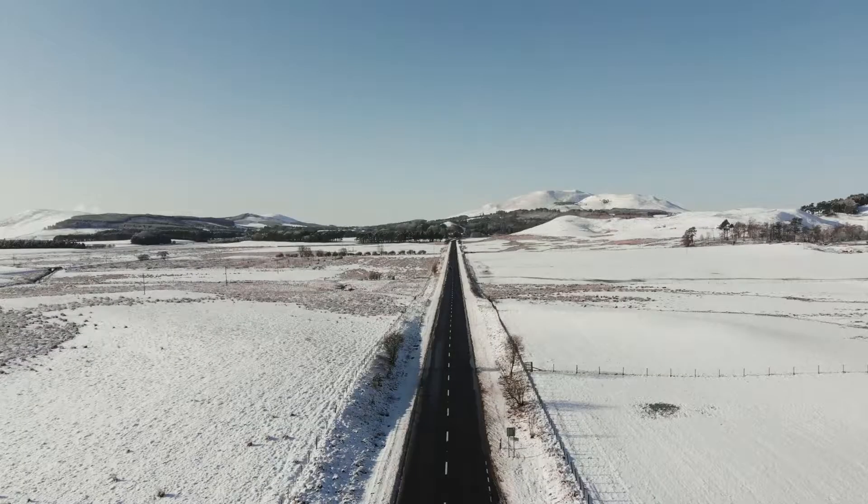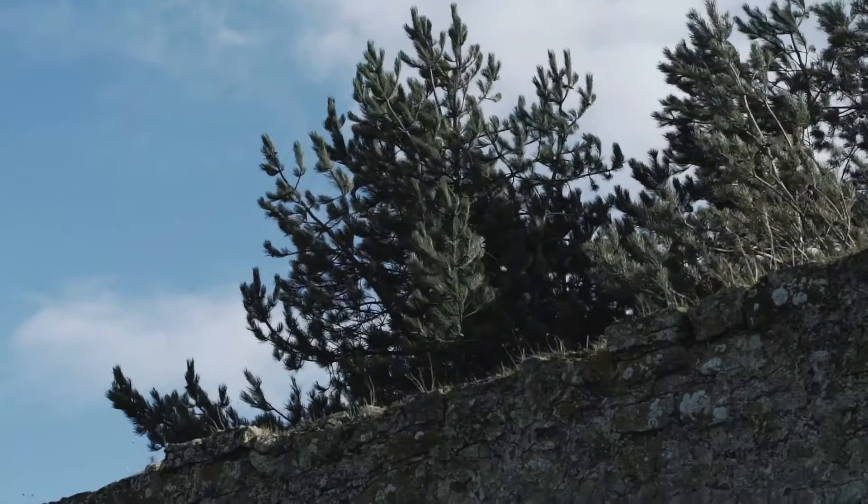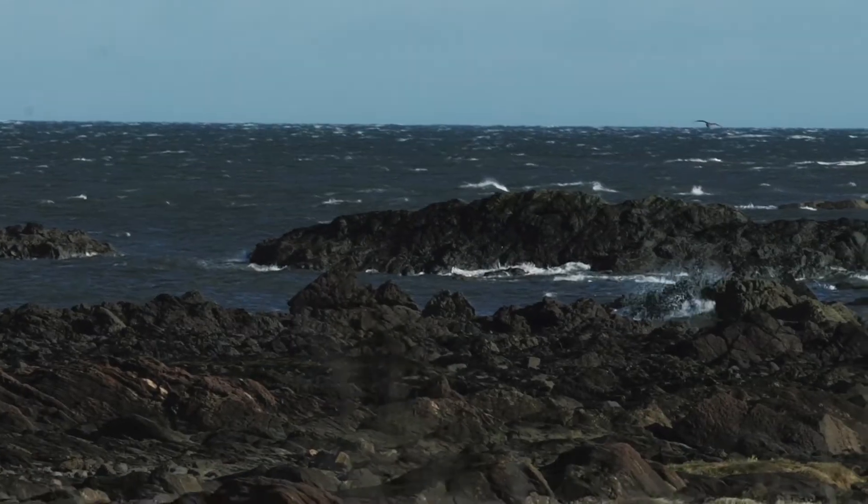Scotland is the home of golf. This coastline of East Lothian, about half an hour from Edinburgh, is littered with some of the world's oldest courses — courses crafted by golf's pioneers. Brisk sea air, sand, sea and undulations.